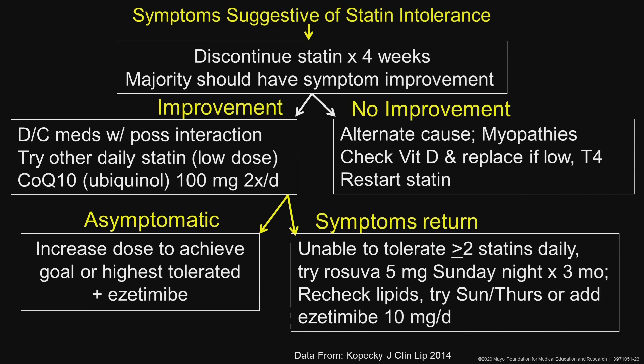If they remain asymptomatic, keep them on the statin, then maybe add ezetimibe at some point. If they get the same symptoms back and are unable to tolerate at least two statins on daily doses, try rosuvastatin 5 milligrams on Sunday night for about three months.